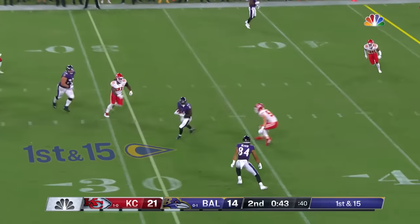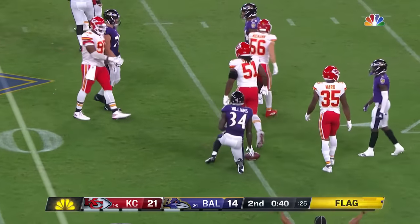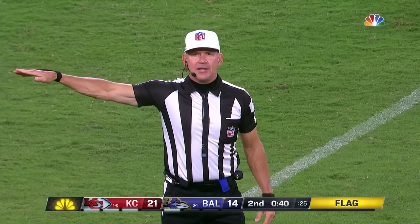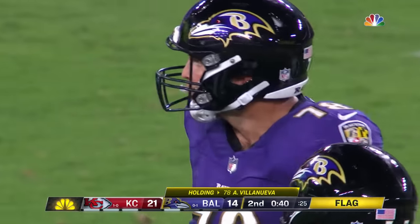Jackson in the pocket, slings it — caught, short game. And with the flag — Watkins makes the catch. Holding, offense, number 78, ten-yard penalty, replay first down. That's on Alejandro Villanueva.